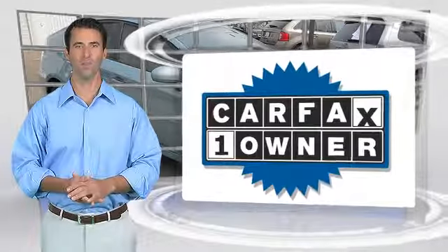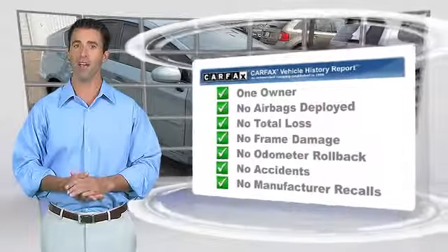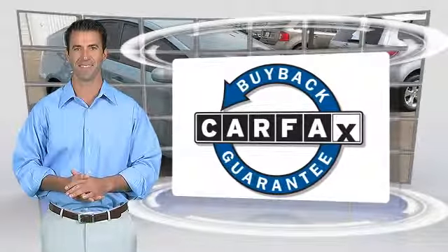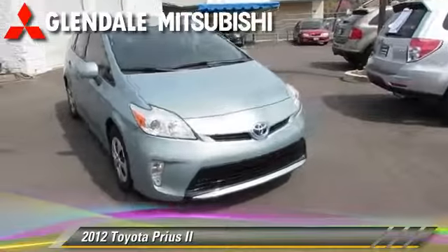This is a one-owner vehicle with the Carfax Vehicle History Report. Be sure to find a complimentary copy of this report online or contact the dealership. This vehicle qualifies for the Carfax Buy-Back Guarantee. We'll be right back.